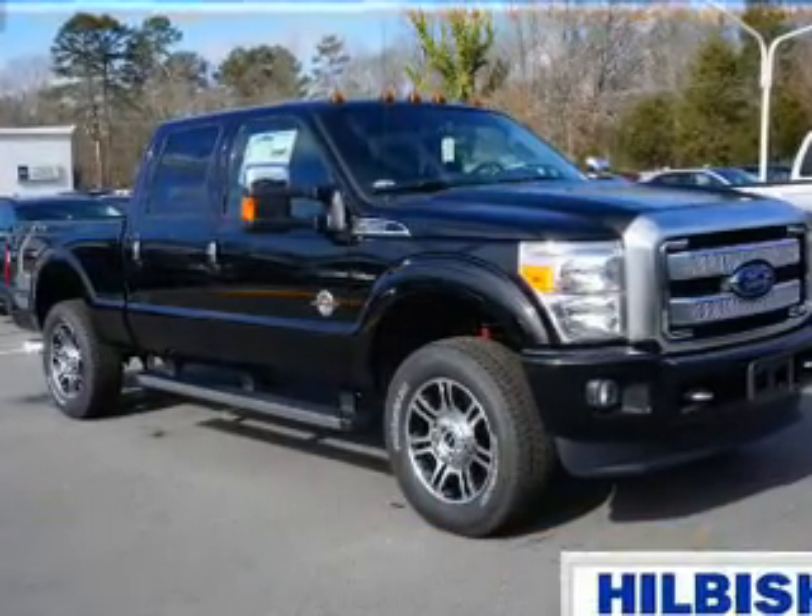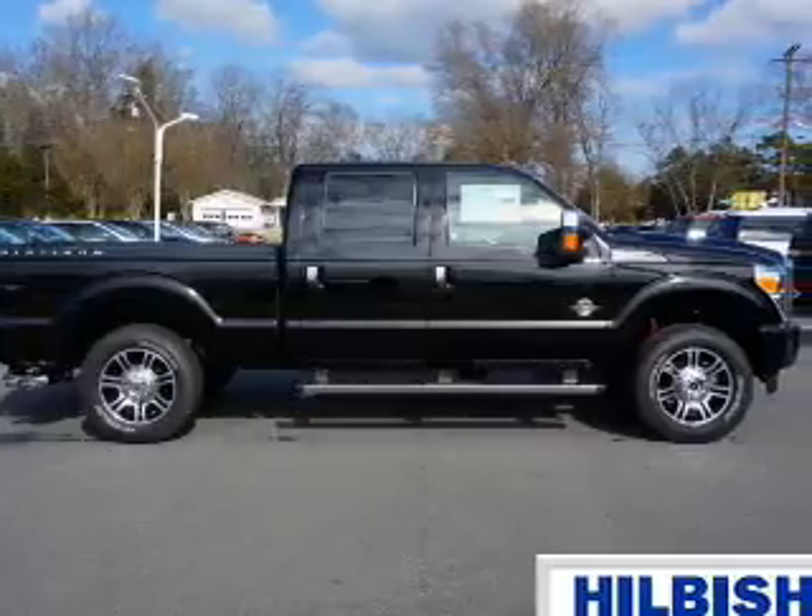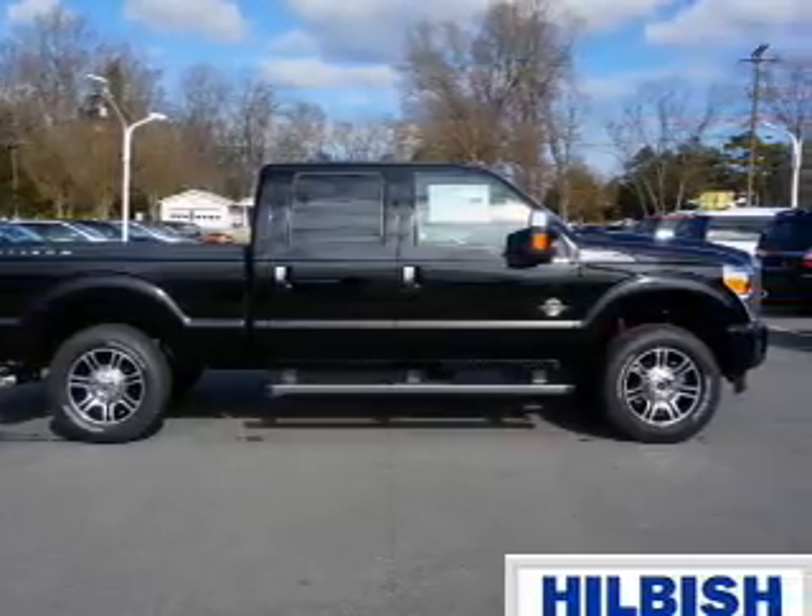It's powered by four-wheel drive, a 6.7-liter, eight-cylinder engine, and a six-speed automatic transmission.